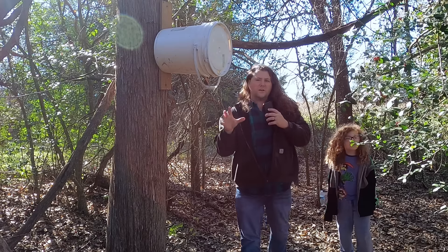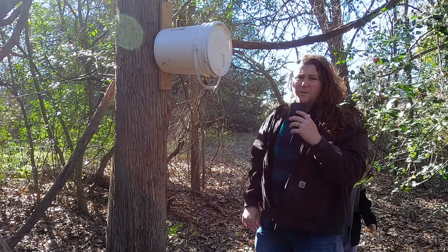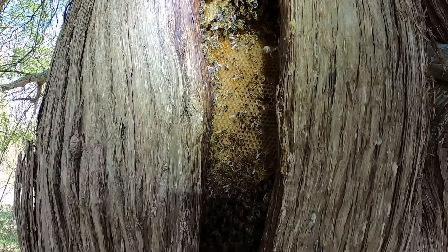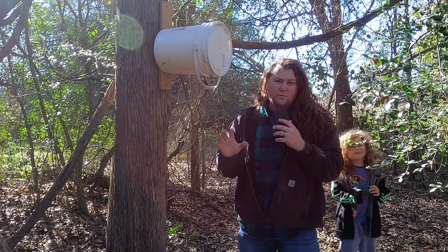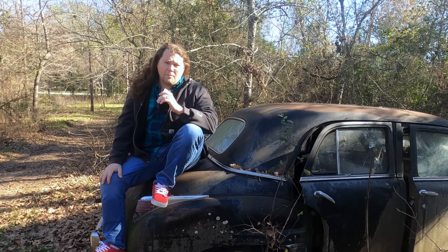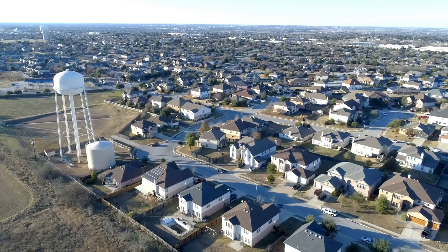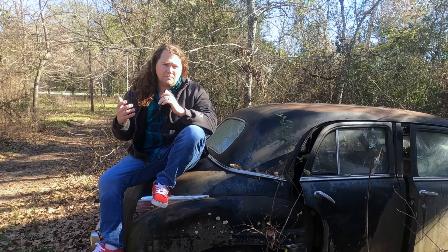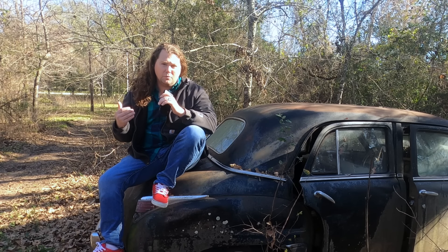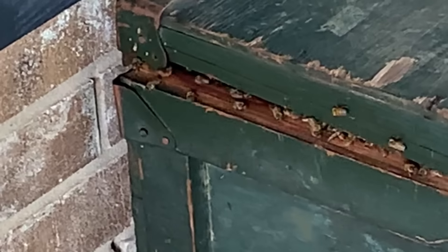I did think it was particularly interesting that despite having more swarm traps on the property we live on, and having several well-known bee colonies living on the property as well, the only bees we caught were from the three swarm traps we put in town. My brother and I came up with a theory: when you're in town, there's much less habitable area for honeybees and swarms to go, so there's big competition finding a suitable place to start a new colony.